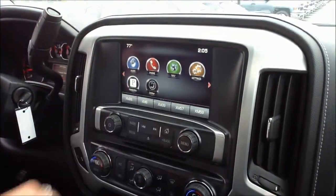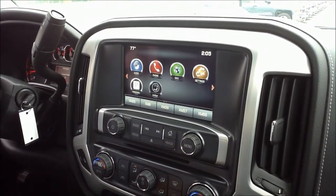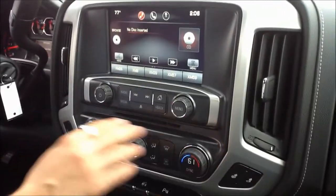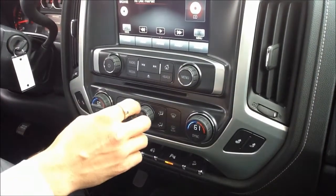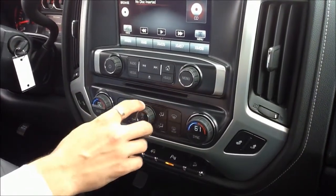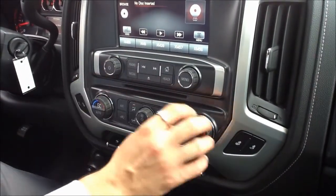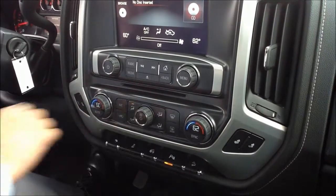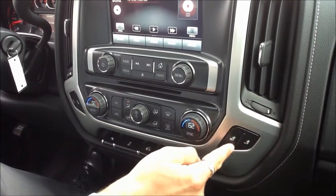Here is your quick access to whatever your pre-programmed channels are. And then of course, here are your dual climate control settings. One of the nice things that GMC and Chevrolet have done this year is that they've made the knobs a little bit wider and put rubber around them for easier gripping. You have both your dual climate control settings right here and your heated seat settings right here as well.